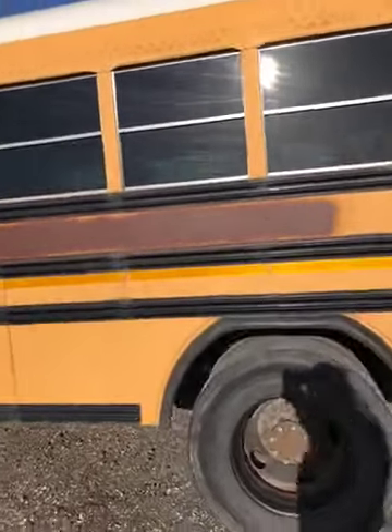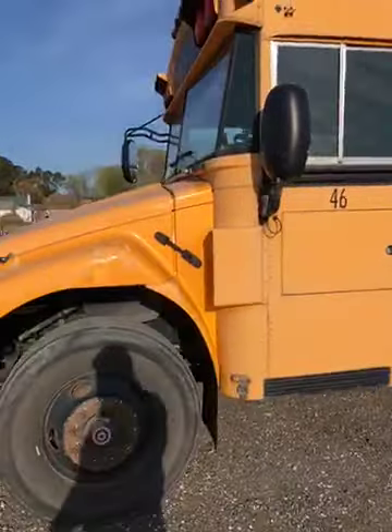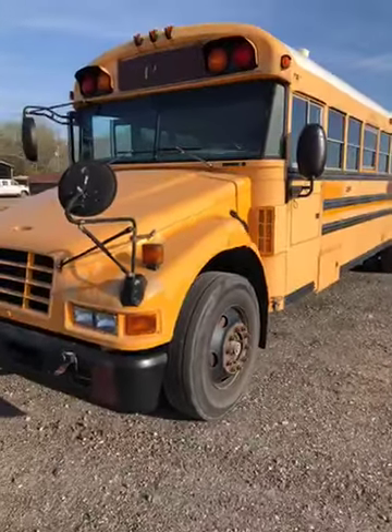This bus does need a little paint on the hood — it has had a little peel. It has a Caterpillar C7 engine. Bus number 129.